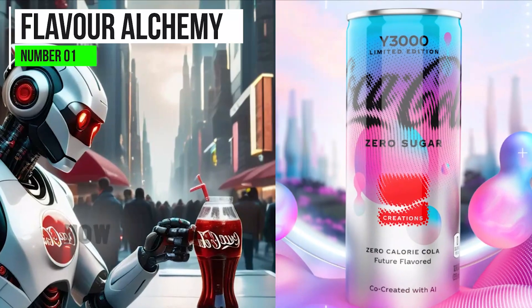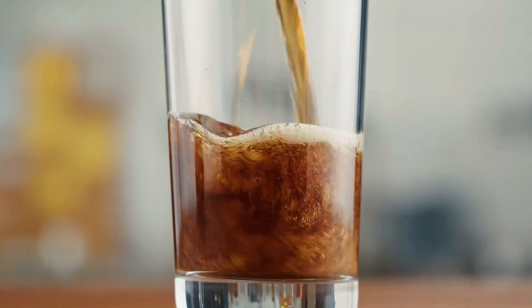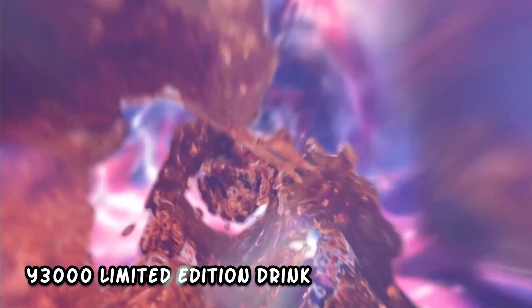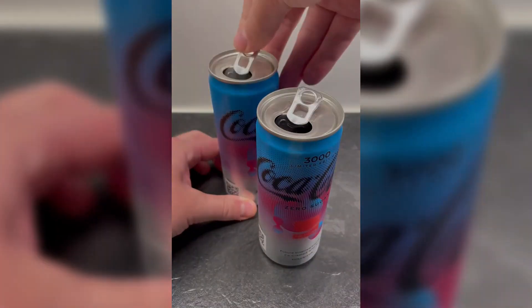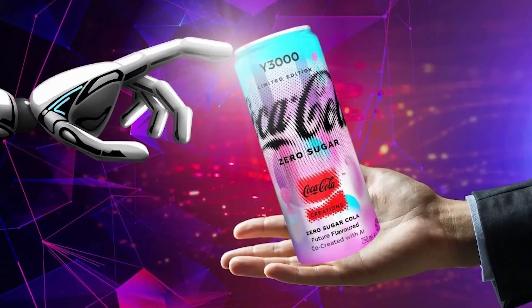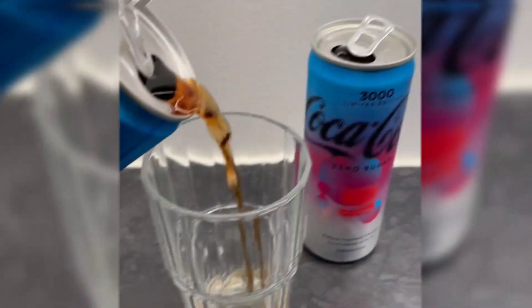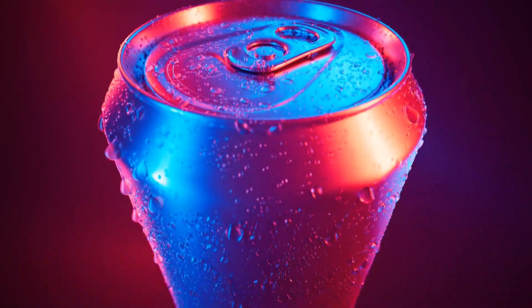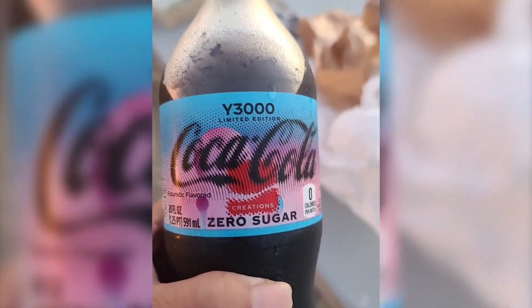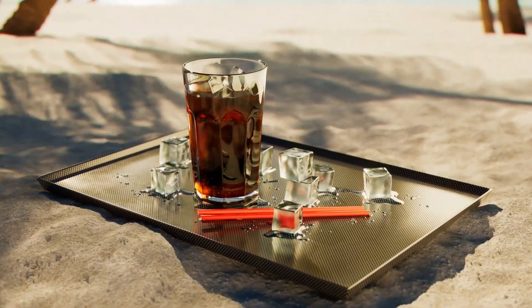Flavor Alchemy – How AI Turns Sips Into Experiences. Prepare your taste buds for a wild ride. The Y3000 Limited Edition drink employs AI to transform the way you experience flavors. It's not just about sipping — it's about entering a realm of taste alchemy. With AI algorithms that analyze your palate preferences in real time, each sip is tailored to your unique taste. Imagine the fusion of sweet, sour, and even a hint of the unexpected, all in one bottle.